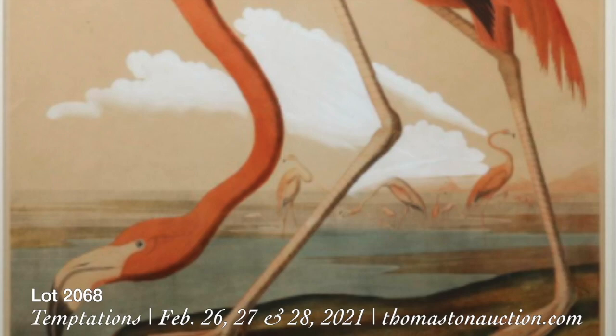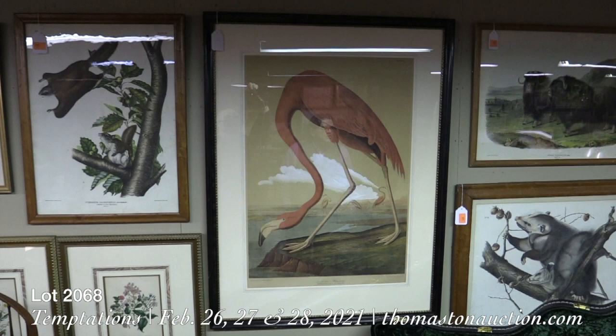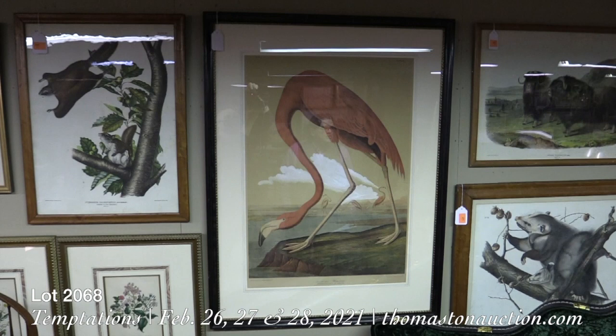It's estimated $10,000 to $15,000. We have a lot of other great Audubon quadrupeds, the animal series, and a lot of other wonderful hand-colored engravings of birds in the sale.